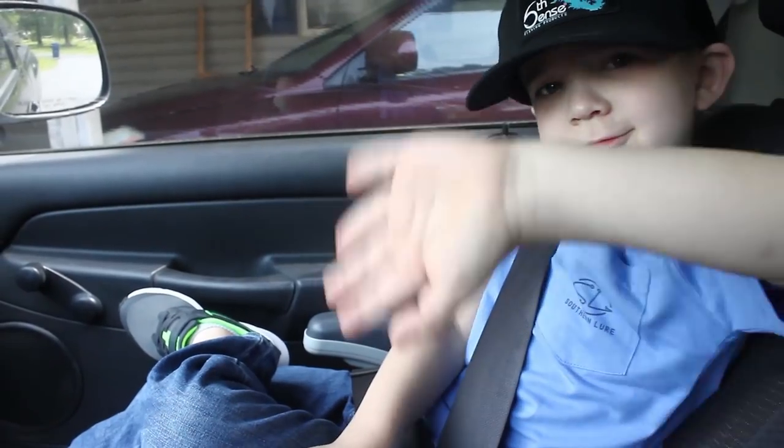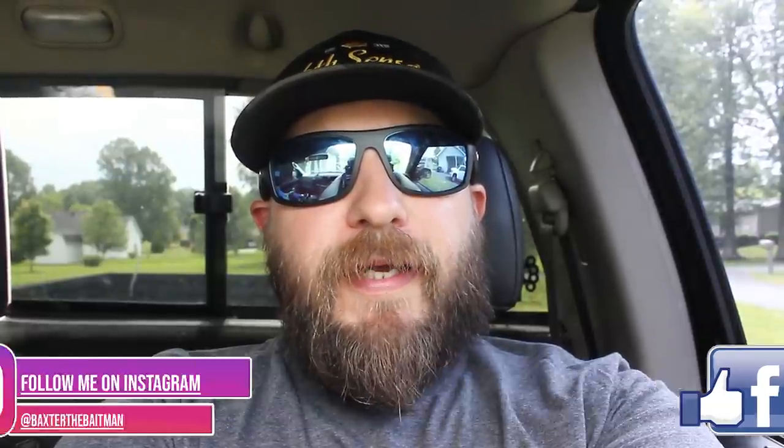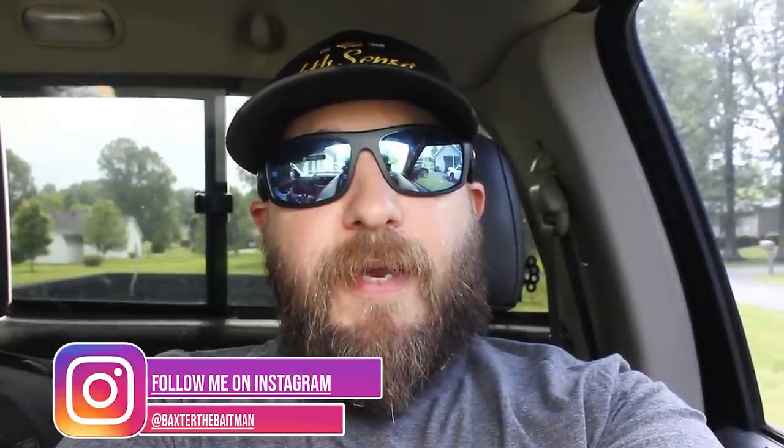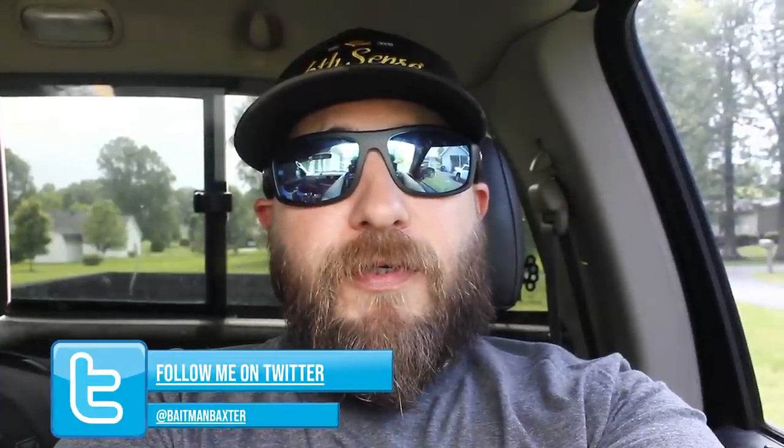What's up guys, welcome back to the channel. Today we'll do a little bit more tackle hunting. I've got Bait Man Jr. with me — he is my sidekick — and we're gonna go down south to the south end of Kentucky Lake and look at a few shops down there. I'm not really sure what I'm looking for, but I'm gonna try to find something. It may be new, it may be old, it may be in between.